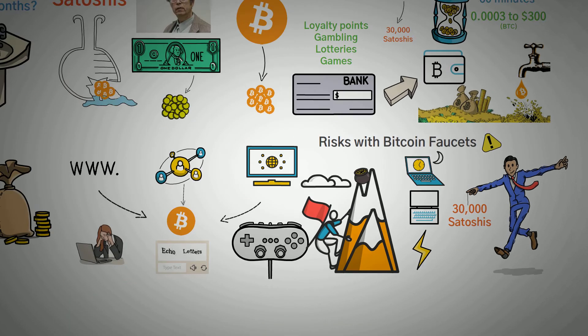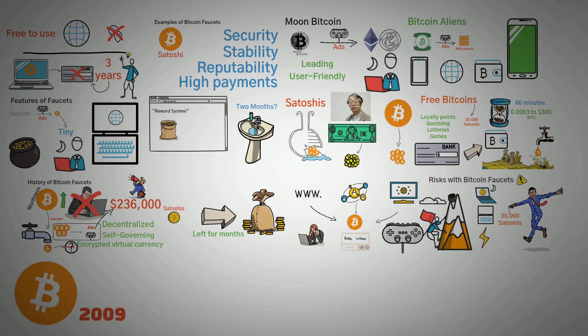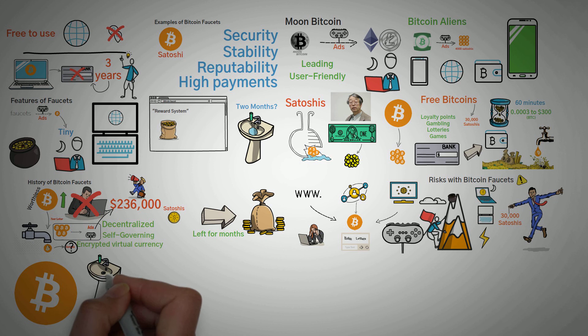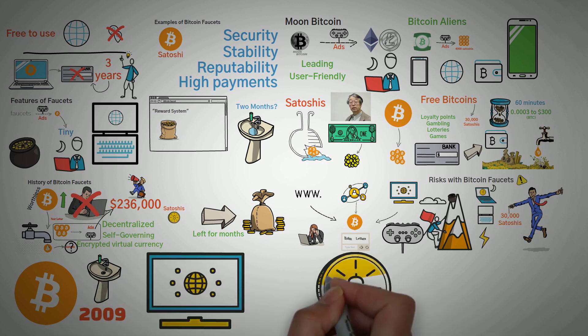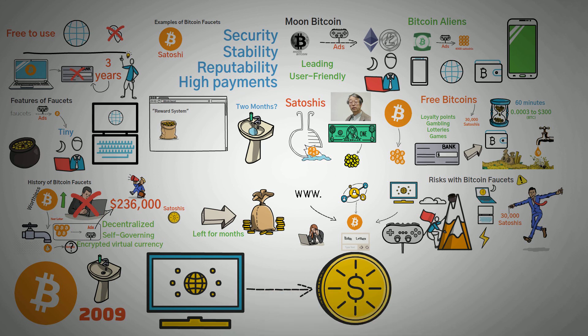Wrapping this up: the launch of the Bitcoin network in 2009 has opened up opportunities for a ton of different businesses in the crypto space, and faucets are just one of them. In short, these faucets are programs that reward you with Bitcoin each time you complete tasks on their platform. Here's a little hint: you usually make them more money than you will make yourself. Thank you so much for watching this video — if you've learned something, click that like button and subscribe to watch future videos.